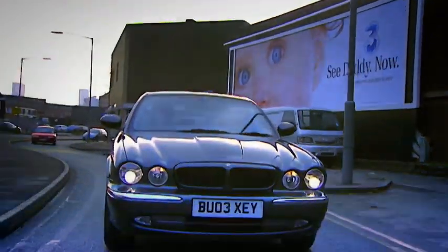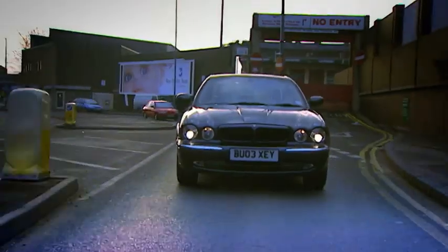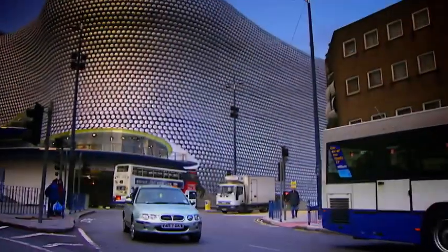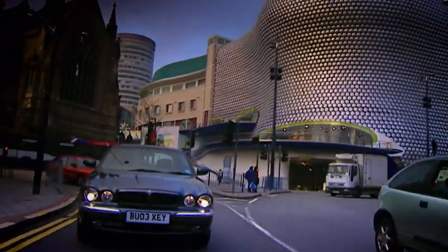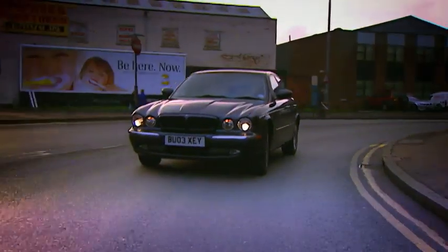And here it is: the Jaguar XJ6. Now the XJ Jaguar is a great car — we already know that. The surprise here is that this is the XJ Lite version. Normally this car would have a 4.2 litre thumking great V8 under the bonnet, but this one's a V6 — just six cylinders and three litres. Bottom of the range, the cheap one. Oh dear.